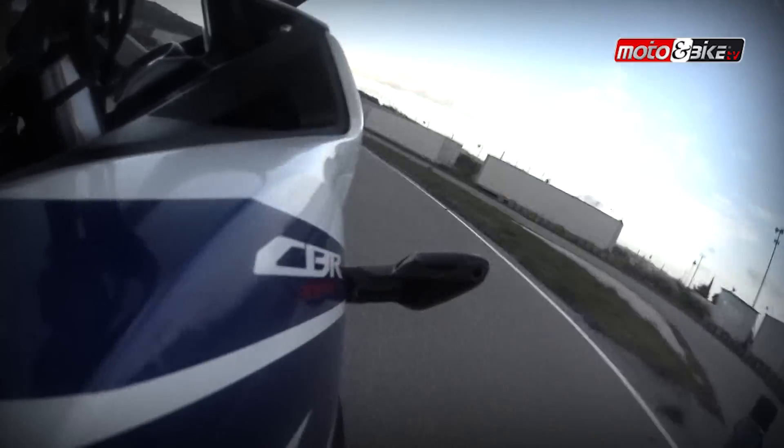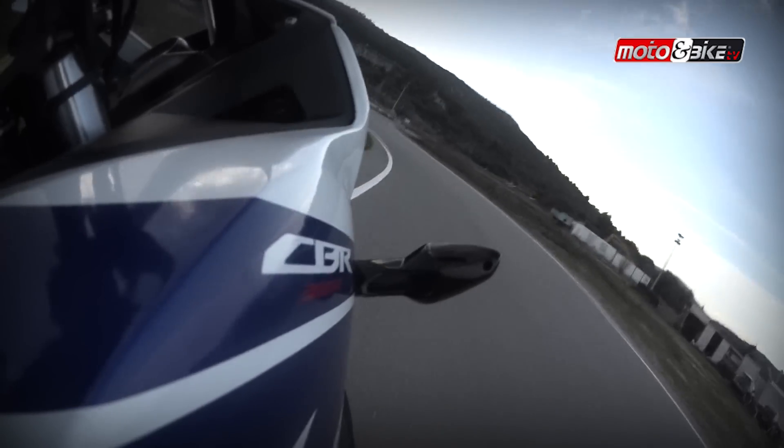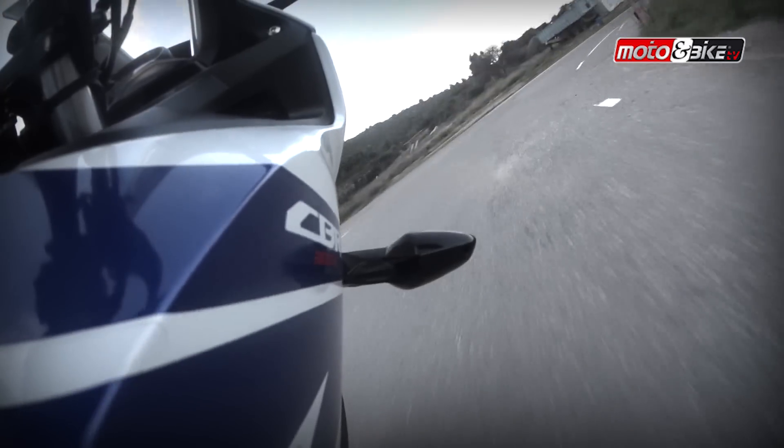Κλείνοντας λοιπόν, το CBR 300R είναι μια μοτοσυκλέτα πιο συμπαγής και πιο ευέλικτη ως σύνολο, τόσο για τον νέο όσο και για έναν έμπειρο αναβάτη, χαρίζοντας ευχάριστη οδήγηση μέσα και έξω από πίστα και με σημαντικά χαμηλό κόστος απόκτησης αλλά και συντήρησης.